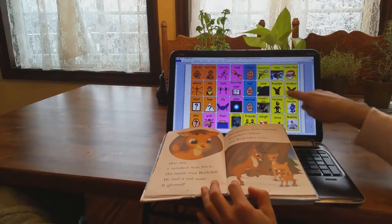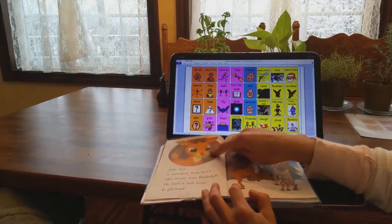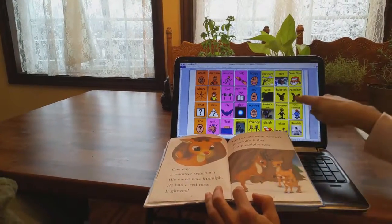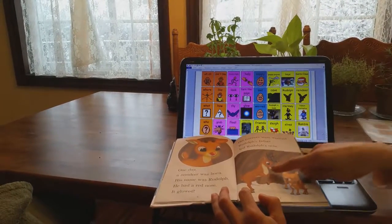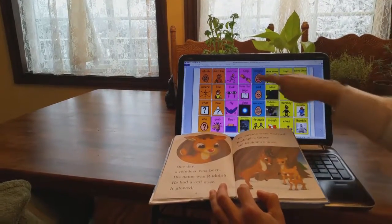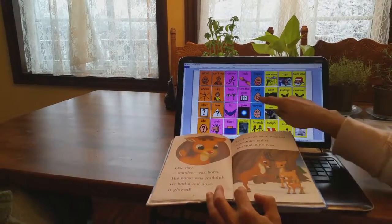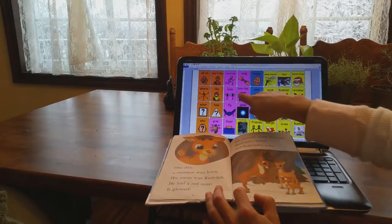One day a reindeer was born. His name was Rudolph. Rudolph had a red nose — it glowed. His parents were worried. Rudolph's father hid his nose. How do you think Rudolph felt when his father hid his nose? Rudolph probably felt sad. Can you help me turn the page?